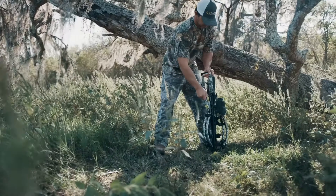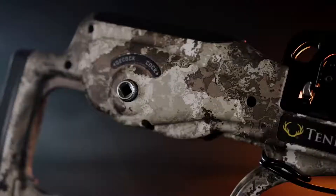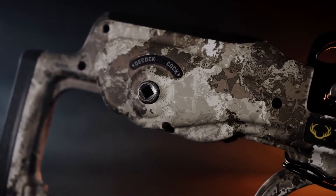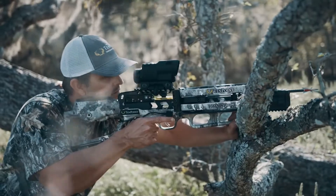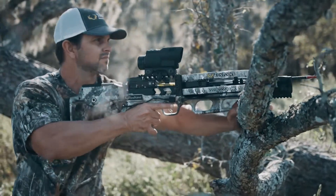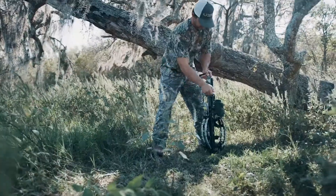While other crossbows decock, the Vapor does it safely with the revolutionary AccuSlide cocking and decocking system. Silently cock the crossbow with a mere 5 pounds of force. In the event you don't take a shot during your hunt, safely decock the crossbow by simply backwinding the handle.